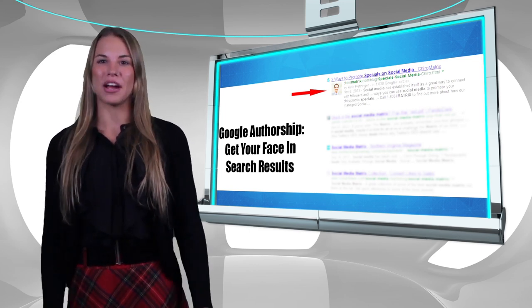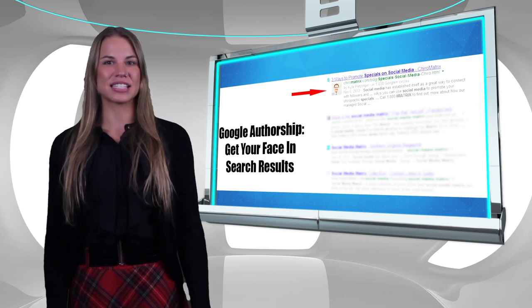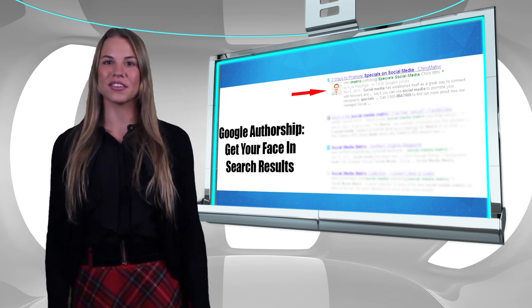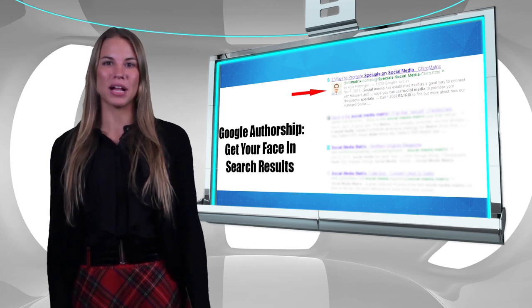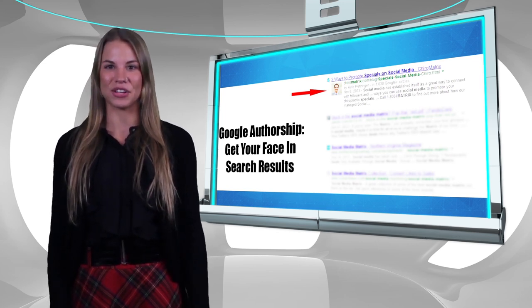Number three: make mobile a priority. The use of the internet is still growing, and by far the largest increase of web usage is through mobile devices. Give us a call and ask us about our newest mobile-optimized skin and how you can get it for your business.